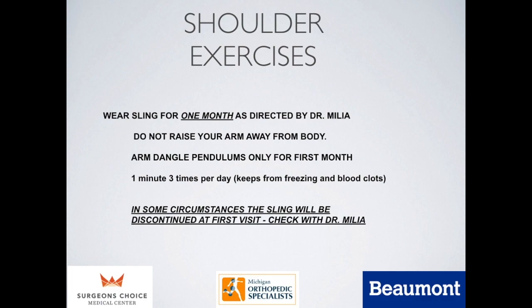Shoulder exercises can start the day after the procedure. Even if you're still numb from the catheter, it's not a bad idea to take your arm out of the sling and just let it dangle. I don't want you raising your arm until you've seen me in the office. Taking your arm out of the sling three times a day for a minute or so will help prevent a frozen shoulder, where inflammation sets in from not using the arm, and can also help prevent blood clots. In some circumstances, I will let you get rid of your sling entirely after the first visit.